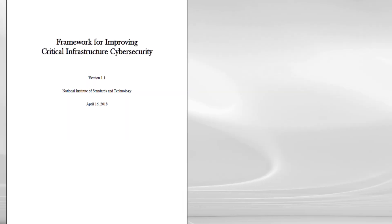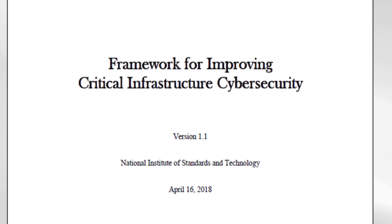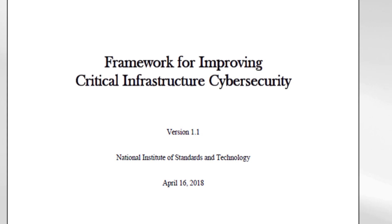There are three documents that this book really brings together. First, the Framework for Improving Critical Infrastructure Cybersecurity — the CSF. The Cybersecurity Framework was created in response to Executive Order 13636. It's a technology-neutral cybersecurity framework, currently on version 1.1.